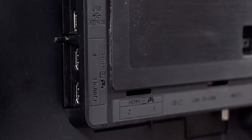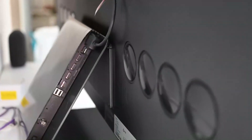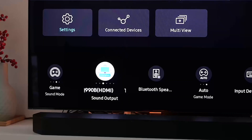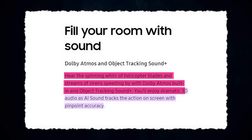The S95C Quantum Dots OLED TV has a 4.2.2 speaker system, which is an audible improvement over the S95B's 2.2.2 channel setup from last year. The TV's built-in speakers may be used in tandem with a compatible Samsung soundbar to provide a more immersive audio experience with Q-Symphony 3.0. Several audio enhancements are present, including object tracking sound, which adapts its soundtrack to match the on-screen action as it unfolds. With Dolby Atmos built-in and object tracking sound plus, you'll enjoy dramatic 3D audio as AI soundtracks the action on-screen with pinpoint accuracy.